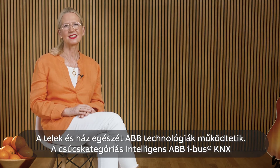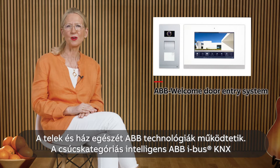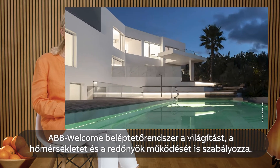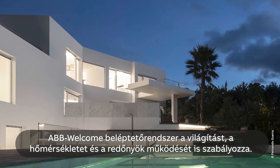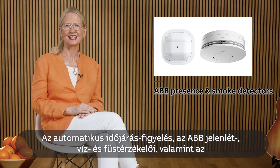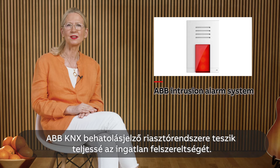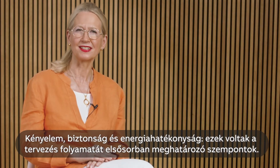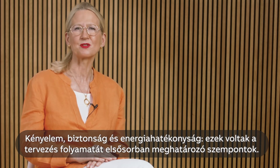ABB technologies support the whole property and house. ABB's door entry system with indoor video stations is integrated into ABB iBus KNX — a high-end smart building solution controlling and steering light, temperature and blinds. Automated weather monitoring, ABB presence detectors, water and smoke detectors, and ABB's KNX Intruder Alarm System complete the lineup. Comfort, safety and energy efficiency are the decisive drivers.